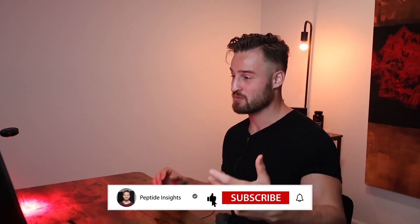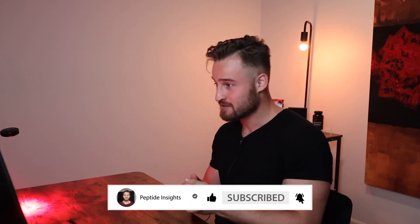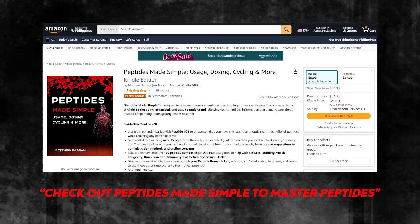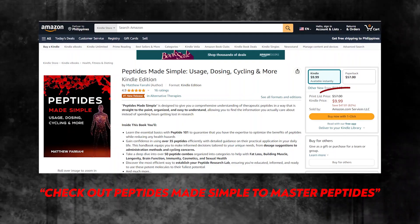Overall, I still need to learn more about SS31. That's my current overview of the peptide. I'll definitely be making follow-up videos as I get more research and understand the topic better. Thank you for watching. If you want to master peptides and support what I do, please check out my book, Peptides Made Simple. And comment below if there's any compound you want me to cover — I'll do my best to make a video on it. Have an amazing day!